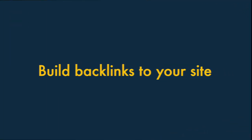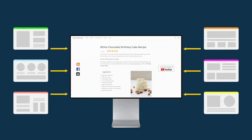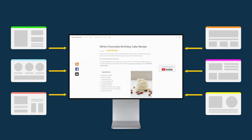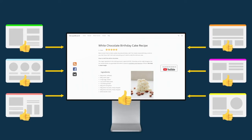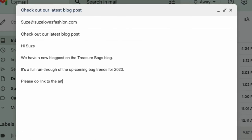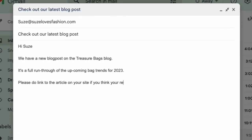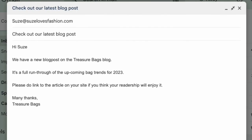Tip twelve: build backlinks to your site. Backlinks are links from another site to yours, and they're a really important part of SEO — search engines view them as votes for the quality of your content. Generally, the more backlinks you have to your Squarespace pages and products, the better they'll rank. To get backlinks, you usually need to reach out to other site owners in your niche and persuade them to link to your content. One thing to avoid is buying links — search engines can penalise your site if they discover this. Link swap schemes can be risky too.